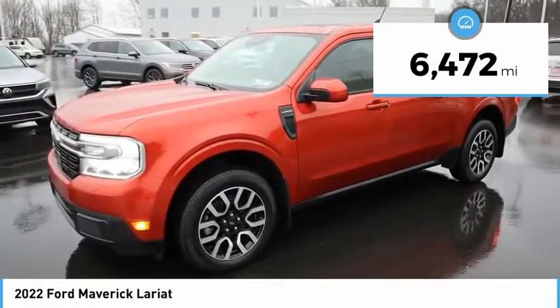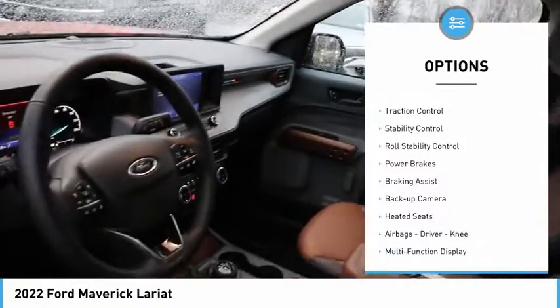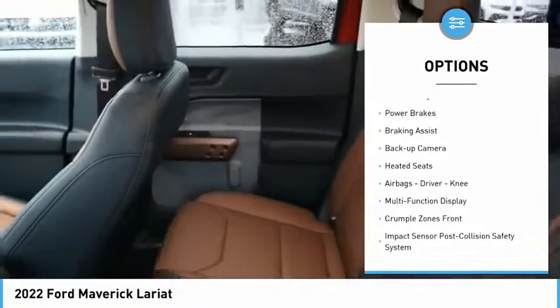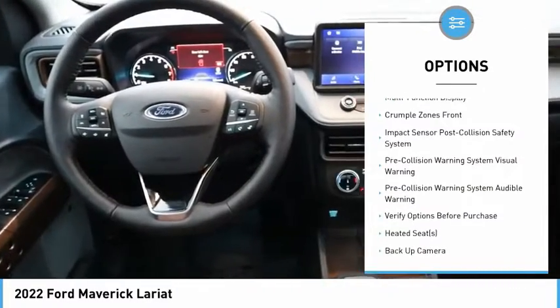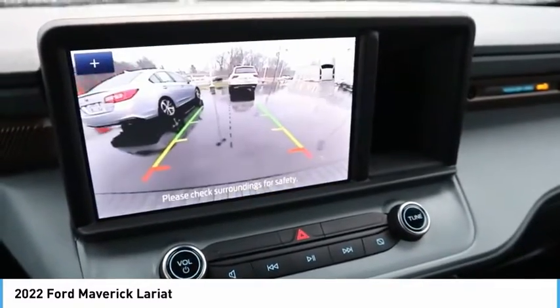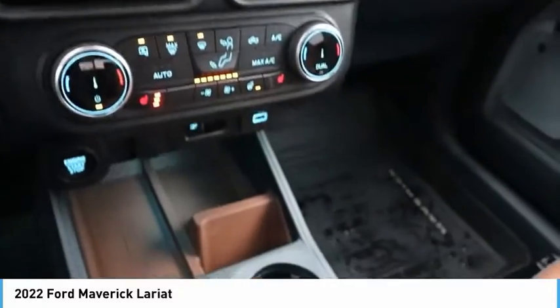This vehicle has less than seven thousand miles. Great options include power windows with safety reverse, emergency braking preparation, traction control, stability control, roll stability control, power brakes, braking assist, backup camera, heated seats, and airbags. Drive away with a great deal on this vehicle — call or stop in today.